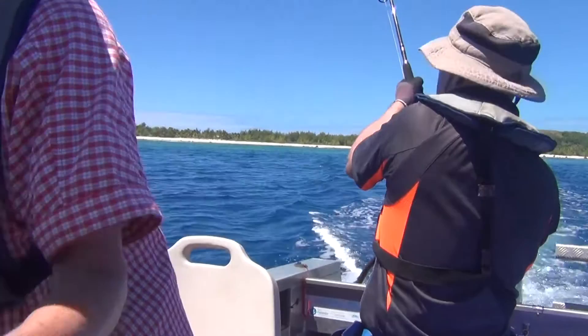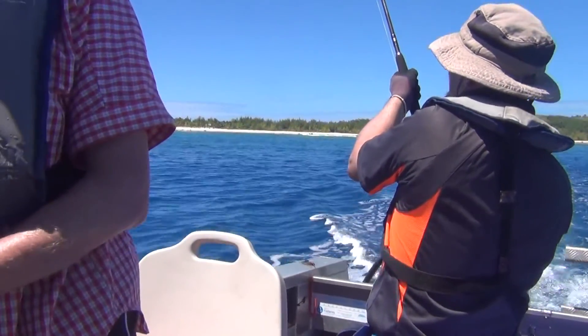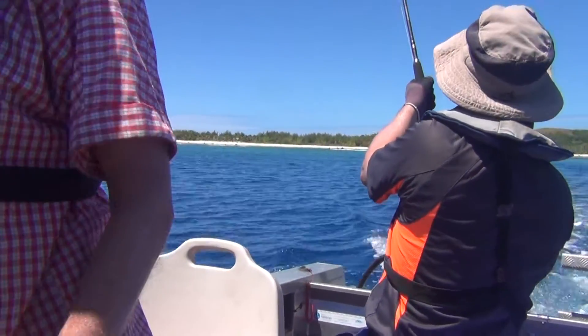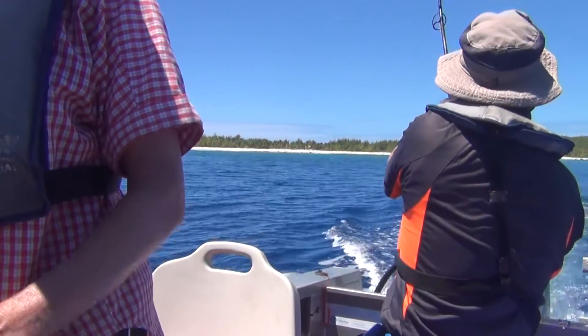Okay, he's on. Keep going. Oh, only 19. Okay, doesn't matter. Get it.